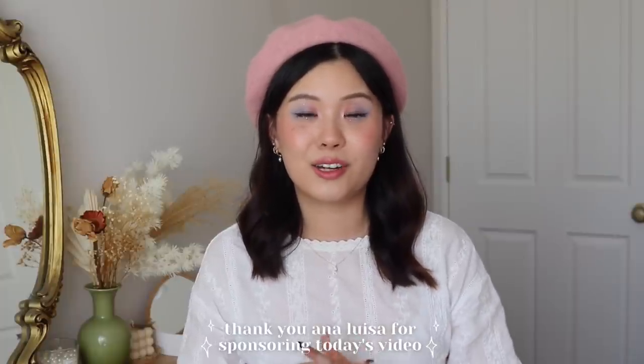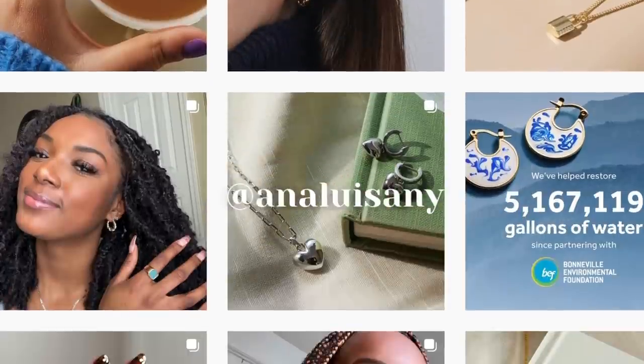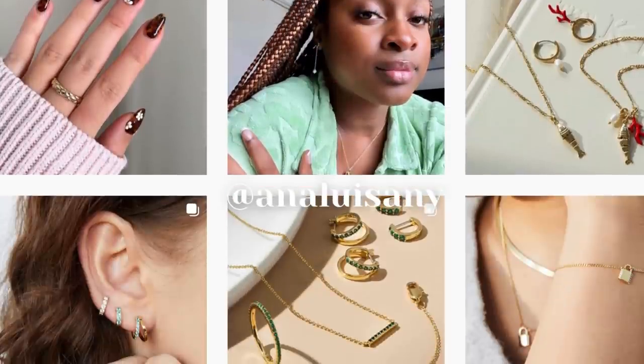I hope your pan has been going well as well. But before we hop into the update today, I would like to thank Ana Luisa for sponsoring this portion of today's video. If you guys are not familiar with Ana Luisa, they are a sustainable jewelry brand based in New York and all of their pieces are ethically made and fairly priced.